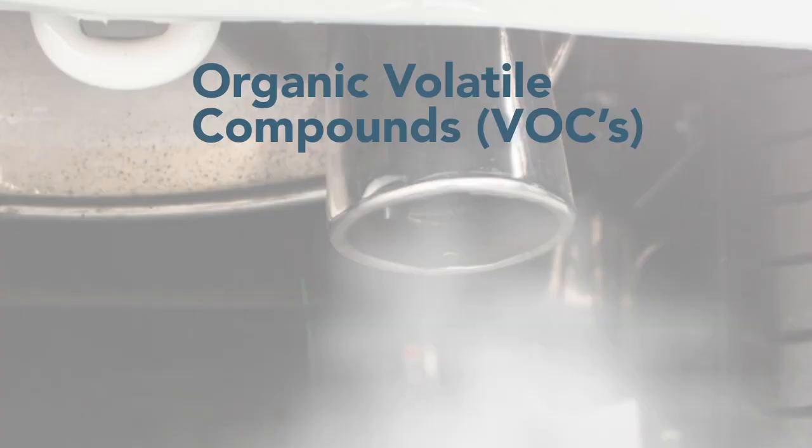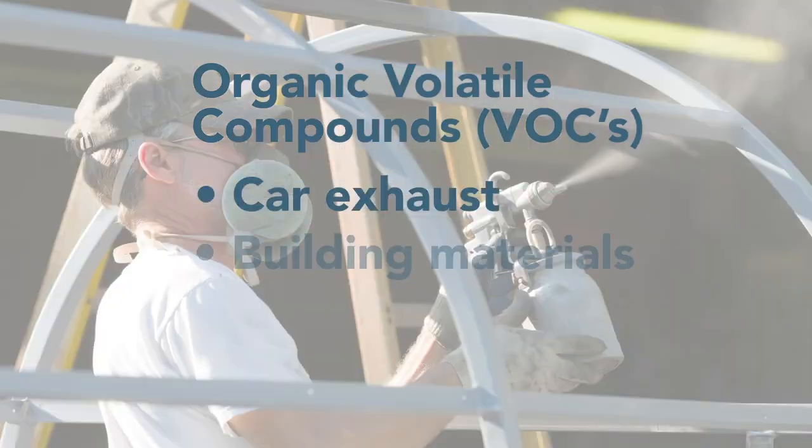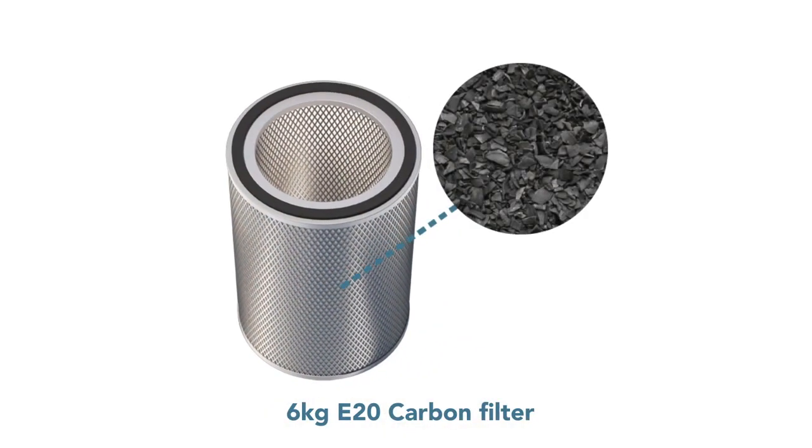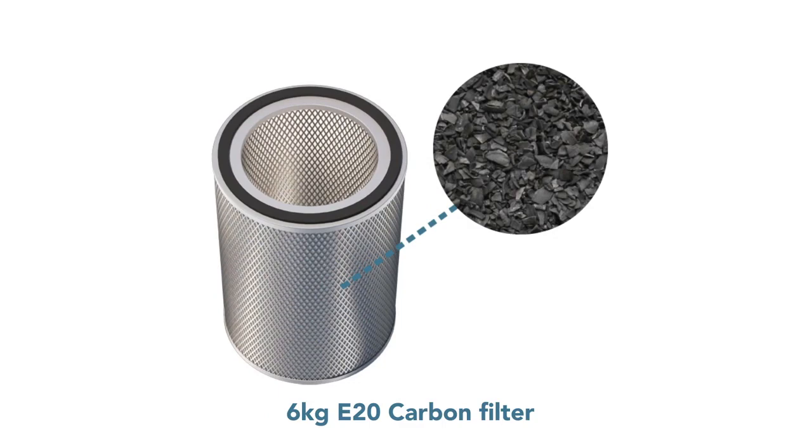If you're looking for a system to filter organic volatile compounds, such as car exhaust, new building materials, smoke or toxic mould, you'll want a high capacity activated carbon filter in addition to the medical grade HEPA filter in your air purifier.